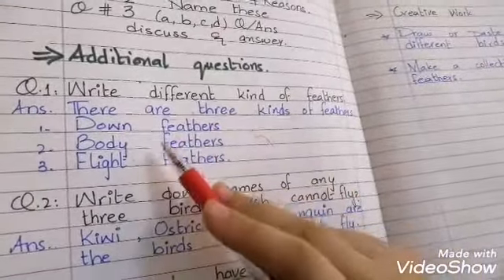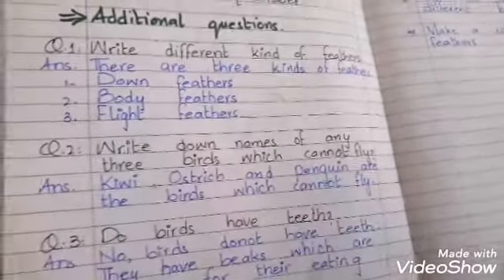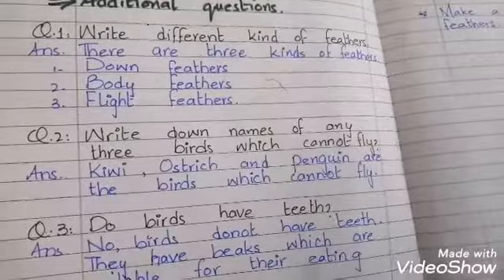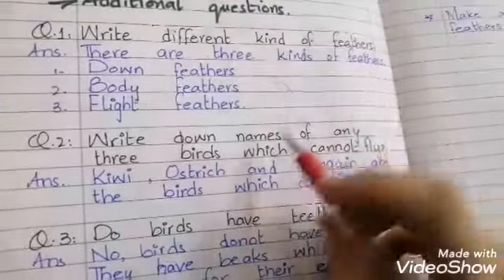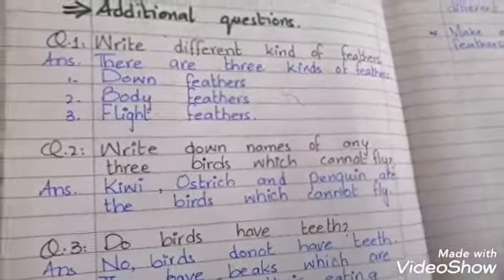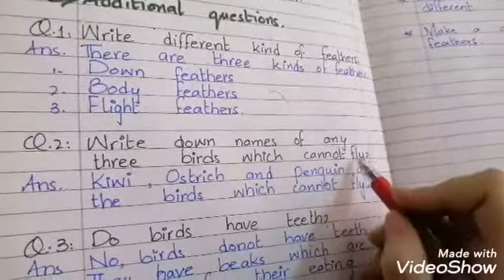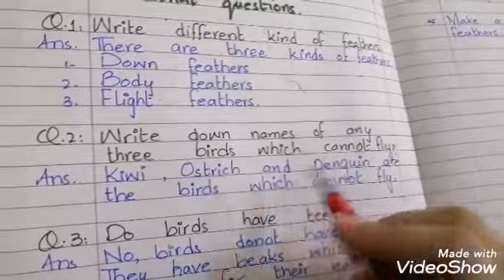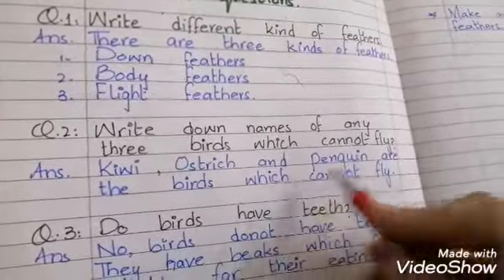So the three kinds are: down, body, and flight. Question number 2: Write down the names of any 3 birds which cannot fly. Kiwi, ostrich, and penguin are the birds which cannot fly.